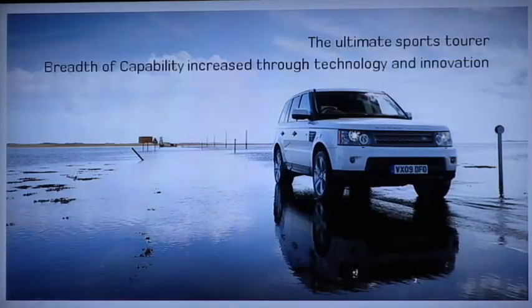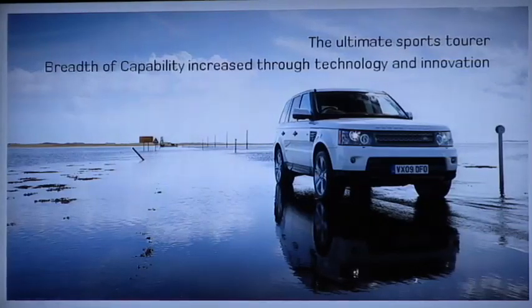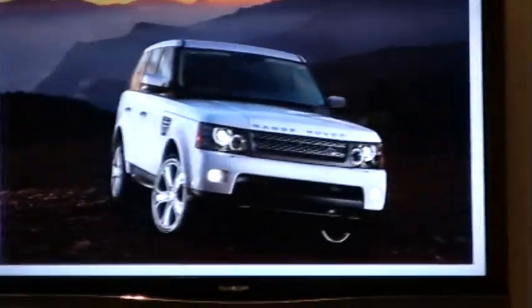Range Rover Sport has earned the name of the ultimate sports tourer. It's really got this through its outstanding breadth of capability — its stunning off-road abilities because it's a Land Rover, but then its ability on-road for complete driver involvement and enjoyment, or the ability to cruise a long way in comfort.